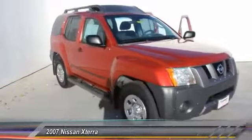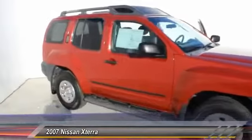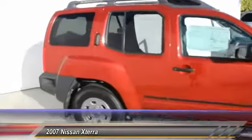The 2007 Nissan X-Terra. Accelerate your activity with the Nissan X-Terra.